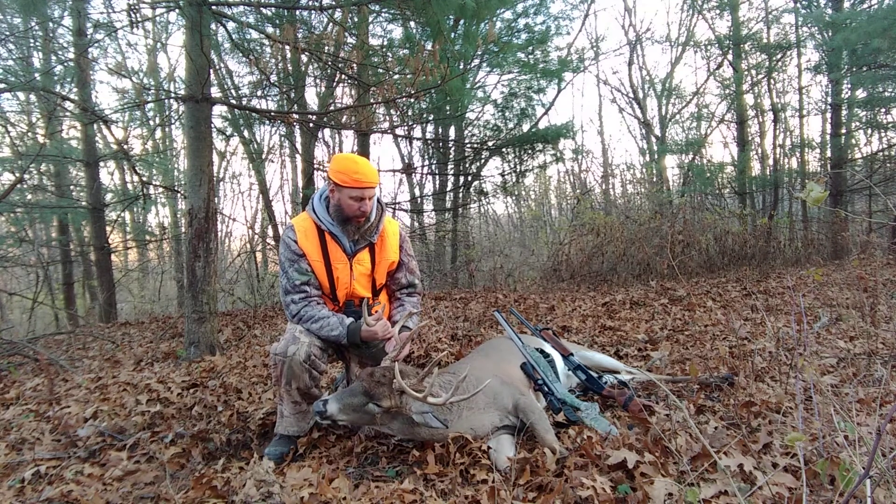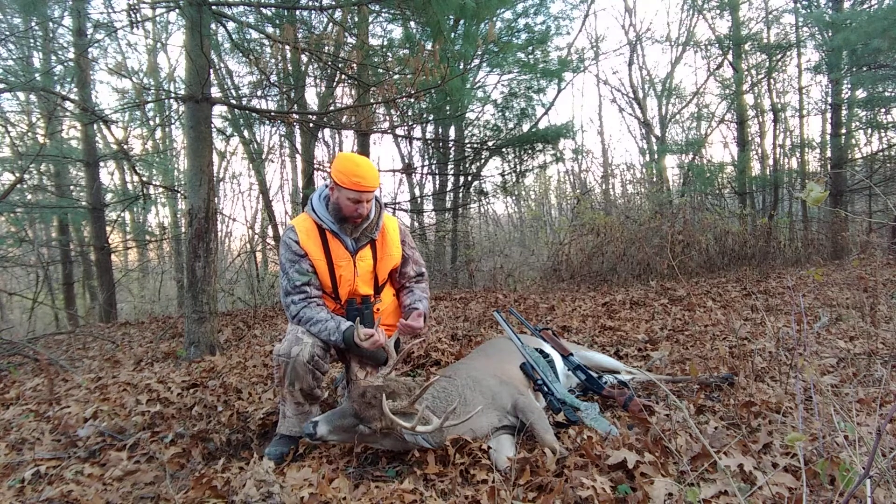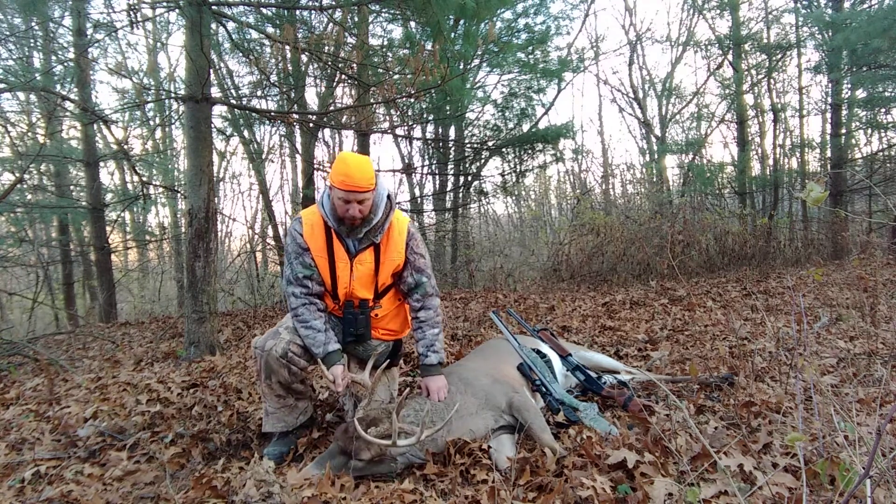Not a huge buck, but he's pretty nice. Nice little buck — nine pointer I guess. I'm happy with it.